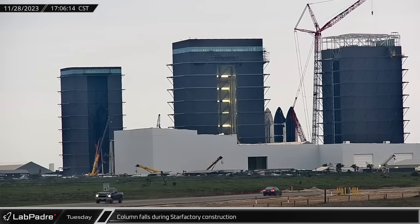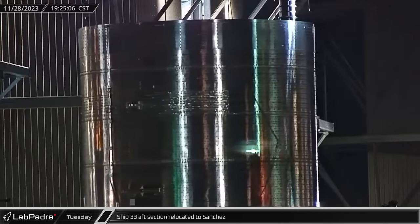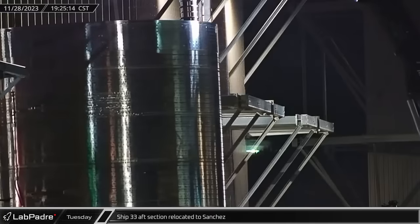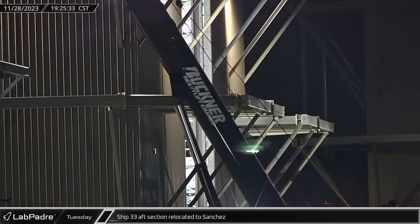Back at the build site, a construction accident occurred. One of the columns for the assembly hall tipped over, likely breaking the anchor bolt as it fell to the ground. Ship 33's aft section was brought out of Tent 3 and taken to Sanchez, where it is likely to be scrapped in the near future.